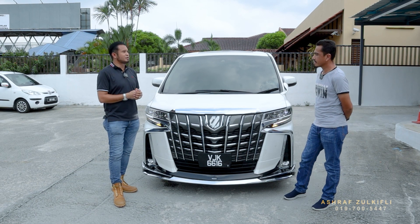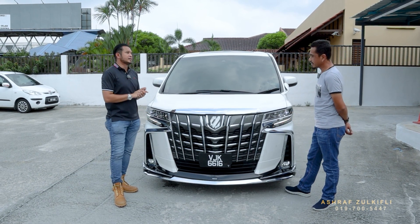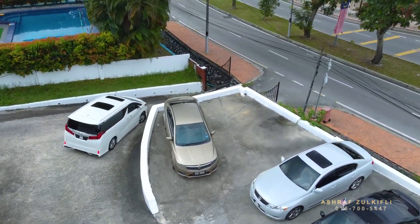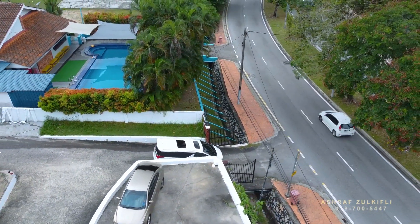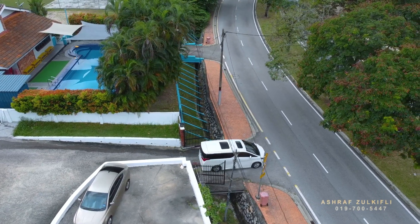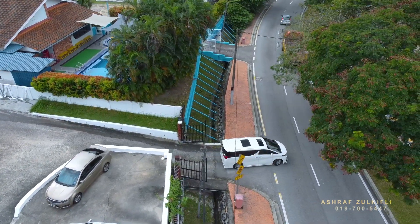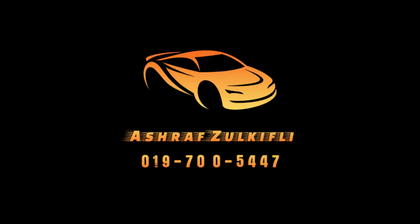Okay, tahniah sikit lagi bang. Kita dapat kereta baru! InsyaAllah nanti kita akan jumpa lagi, apa-apa kereta ni semua saya akan jaga untuk abang. Terima kasih, Assalamualaikum. Sampai jumpa lagi.